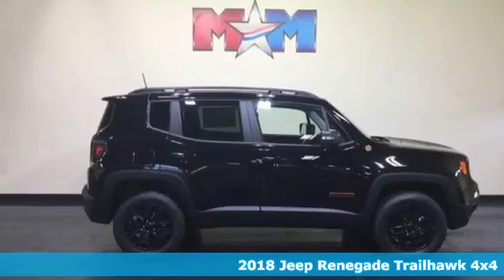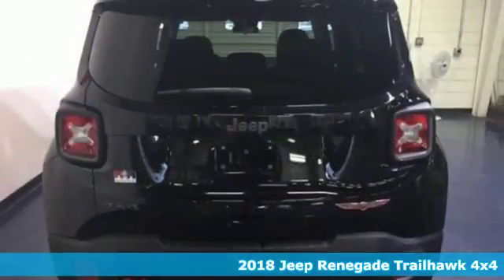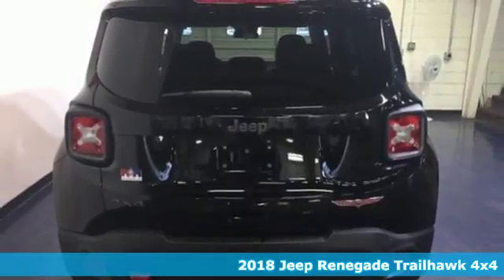Here's a 2018 Jeep Renegade. If a breath of fresh air is what you're after, this Renegade will take you there.